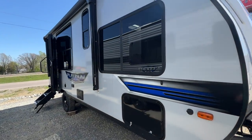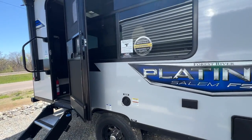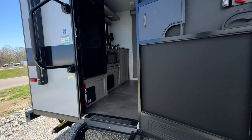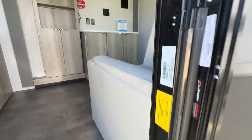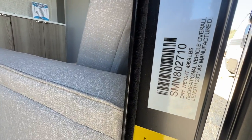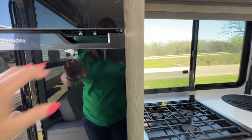Since it's a View, it has all these awesome windows, which is great. It has an on-demand water heater, which I always love. It's half-ton towable because it comes in right at 5,000 pounds. It's a rear kitchen, so you've got a lot of kitchen space.